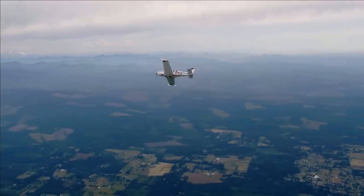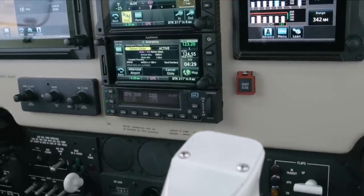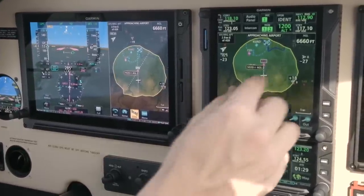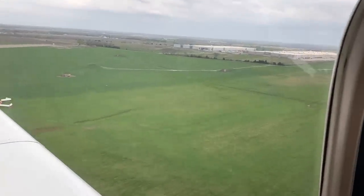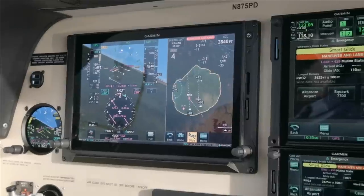Smart Glide is activated with the push of the direct-to button on the GTN-XI navigator, or the preferred method — a guarded discrete button on the panel. It takes into account terrain, weather factors such as wind, and other things to select the preferred glidable airport. It doesn't have to be the nearest airport, but the closest glidable airport. It gives you a few options and helps you navigate there and pitch for best glide more quickly.